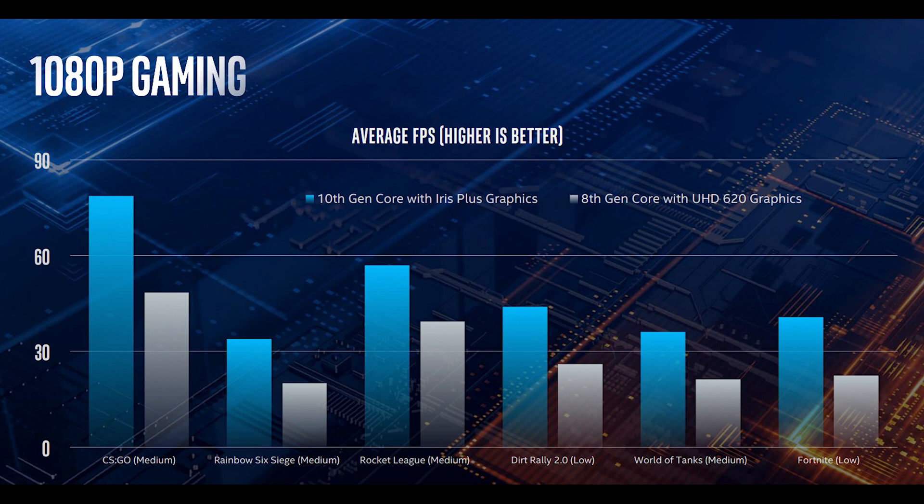At the time of this video, we're not sure which chips are going to be offering the Iris Plus, but it will probably be a top tier option. Although a few various mobile devices will have these chips later this year, they won't hit mainstream devices until roughly 2020, with no word on when they'll be available for desktop use.